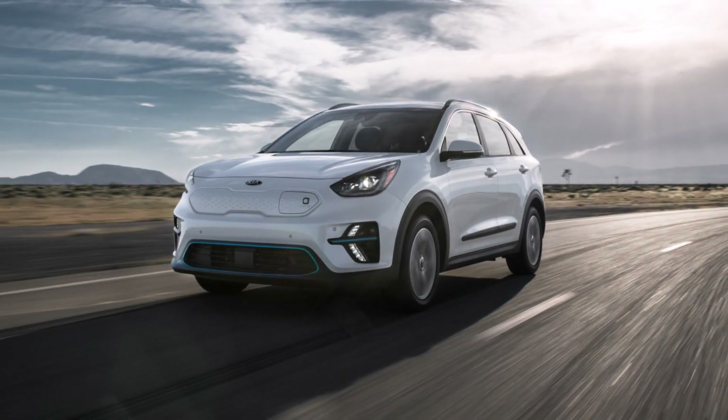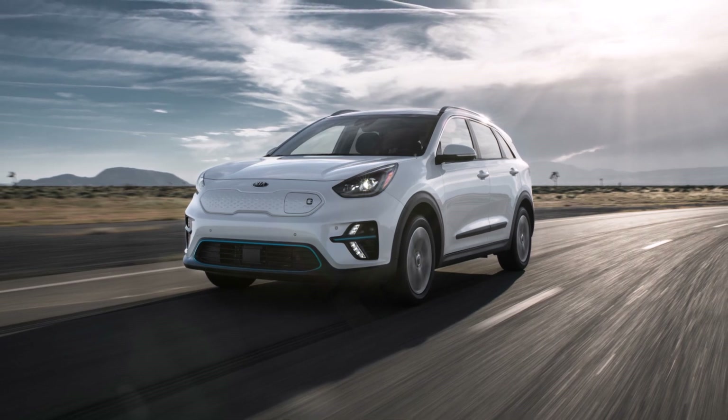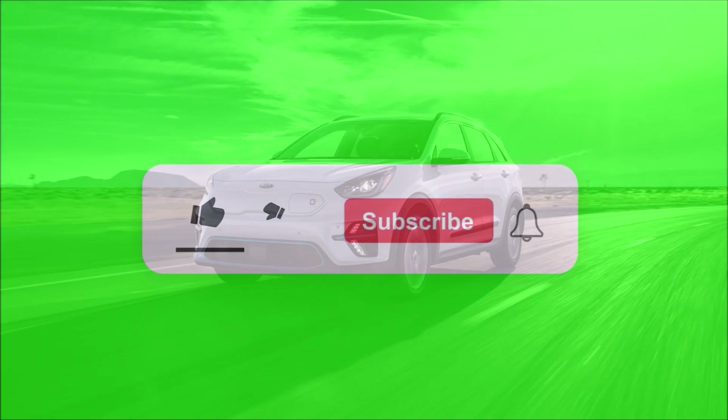Kia is announcing the 2021 Niro EV with some added technology and upgrades. In this report I'm going to tell you about all that.